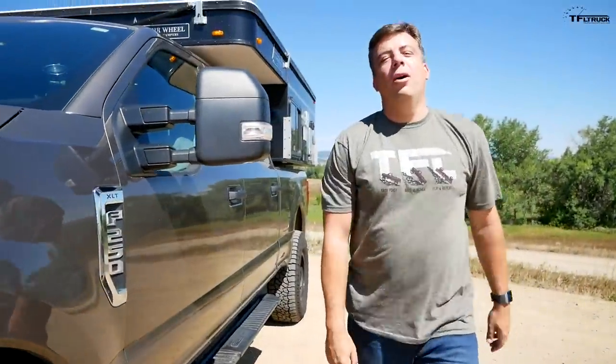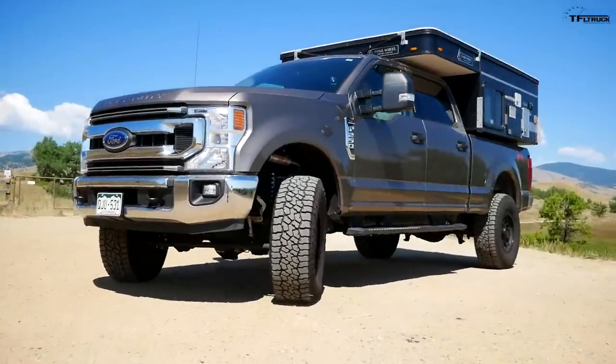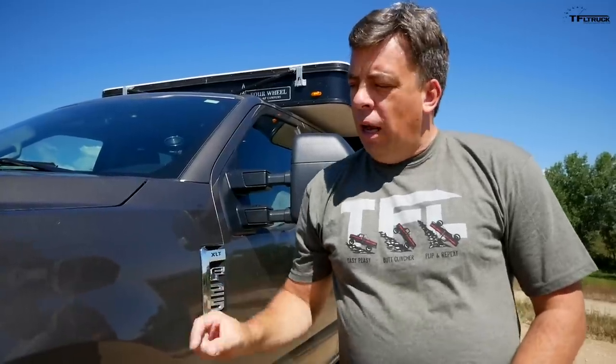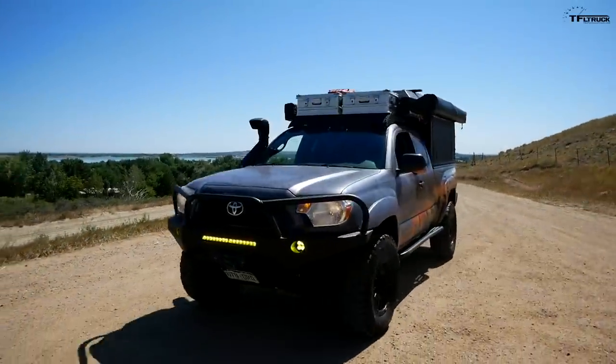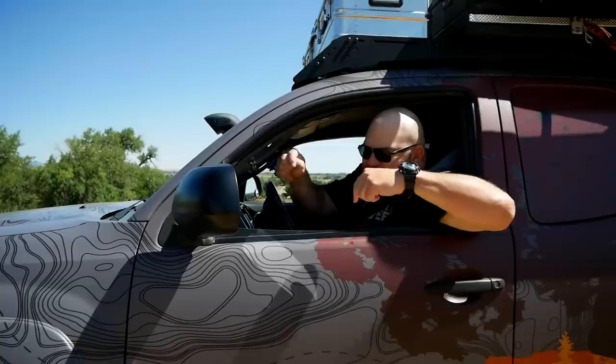Hey guys, as you may know we've been working on our Ford Super Tremor Overland rig for the 'No Pavement Needed' series for a very long time and it's almost all there. I think this is the best Overland rig because it's big and huge. But if you want the best overlanding rig, you need to go midsize — just like this truck.